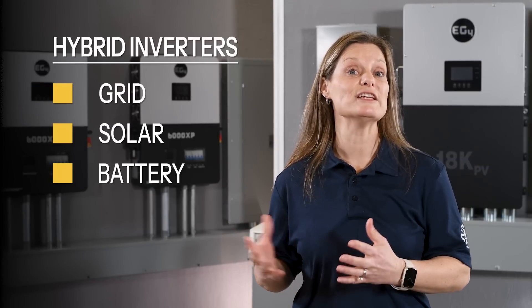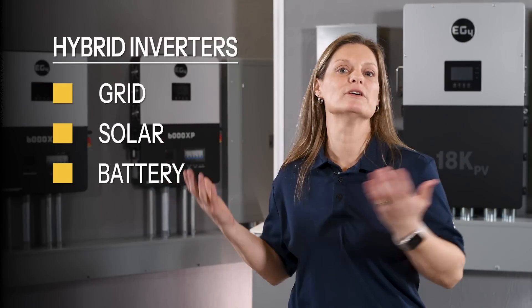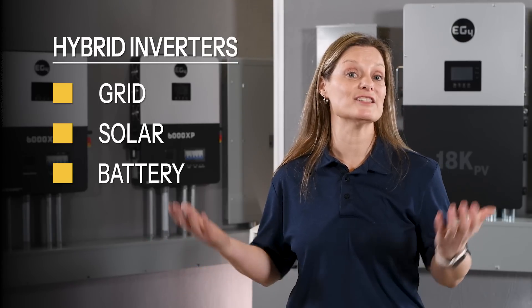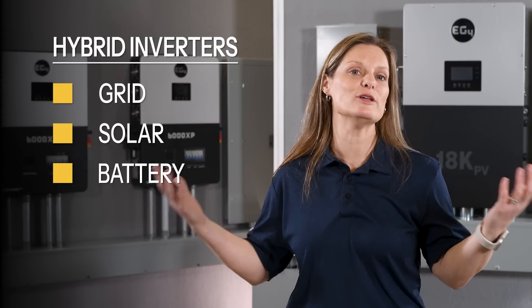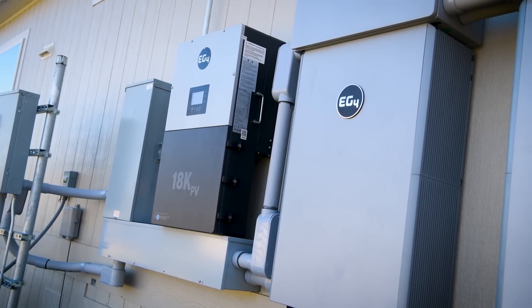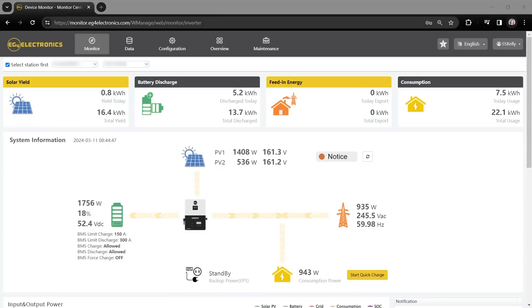Finally, hybrid inverters. These offer the best of both worlds, working with the grid, solar input, and a battery bank. A hybrid inverter, or multimodal inverter, is like the Swiss army knife of solar inverters — it combines the features of grid-tied and off-grid inverters into one. This means you can connect to the grid, store energy in batteries, and enjoy an all-in-one energy solution.